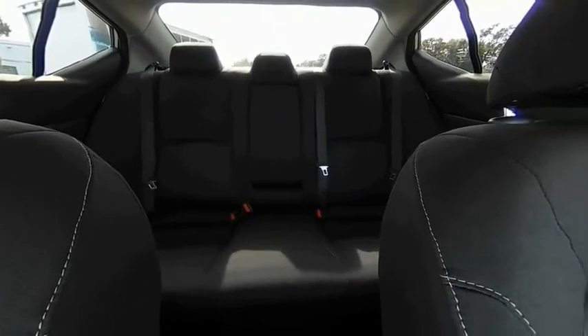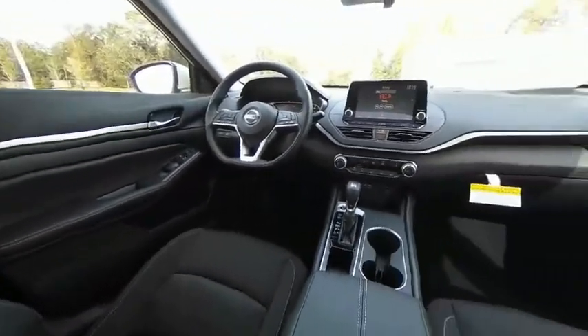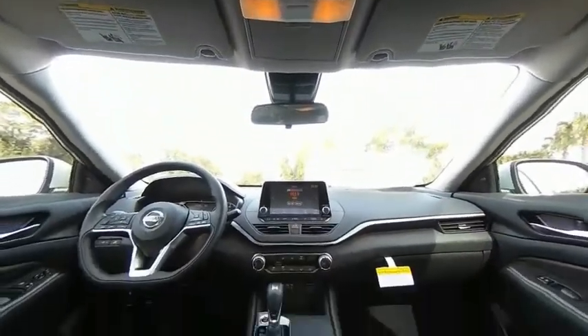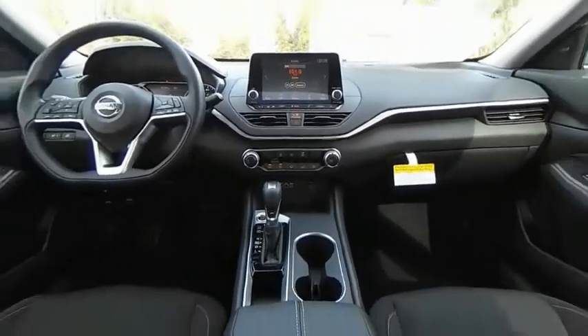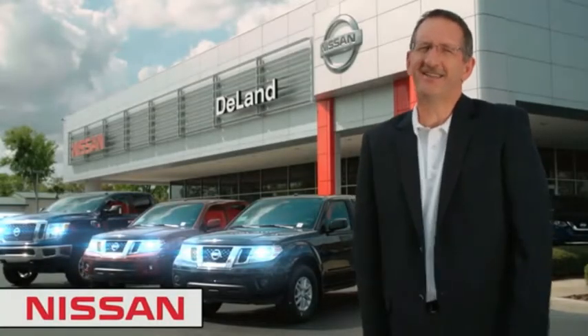Searching for a dependable vehicle that looks great too? You found it, so stop in today. I'm Curt Dine — before you buy, give us a try.